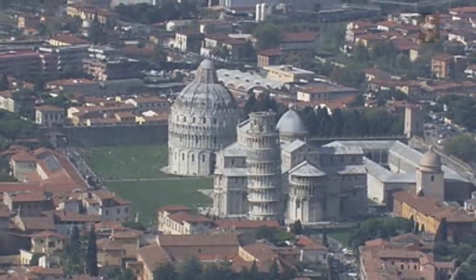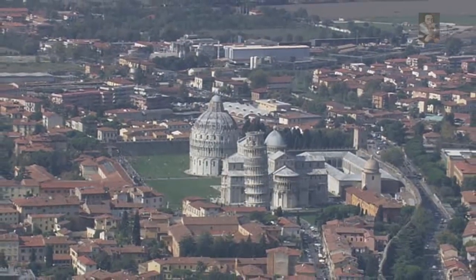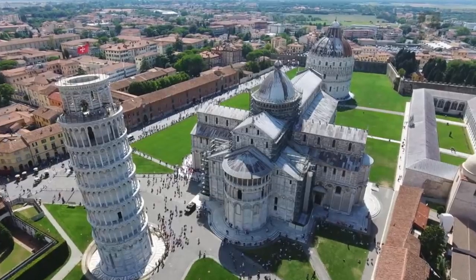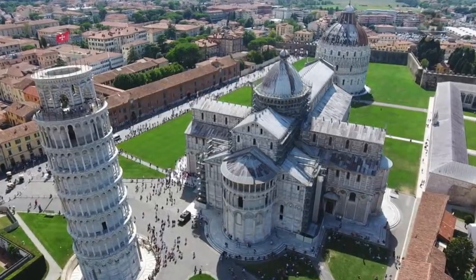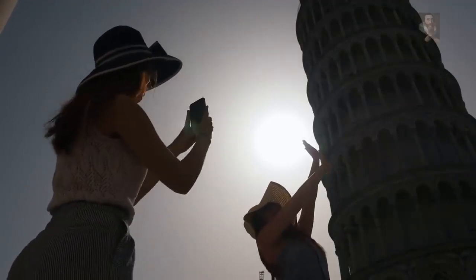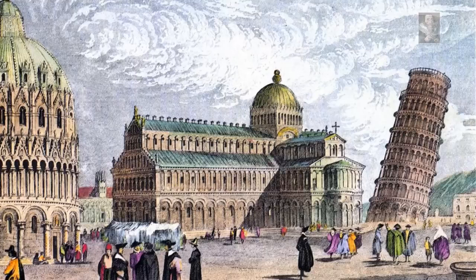The cathedral with its curiously Islamic dome and matching dome baptistery rises from an emerald green lawn. Flanking one side of the piazza, the cemetery is a gracefully elongated cloister enclosing a burial ground with earth reputedly brought back during the Crusades from Golgotha — the hill where Jesus was crucified — so the noble Pisans could rest in holy ground. The Leaning Tower of Pisa is the piazza's crowning glory.